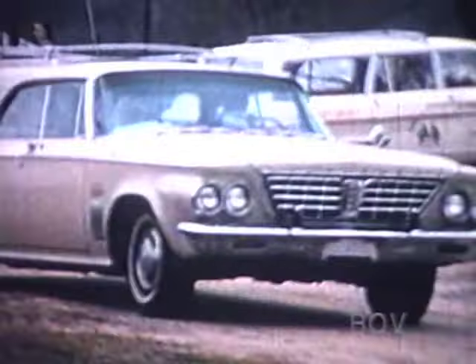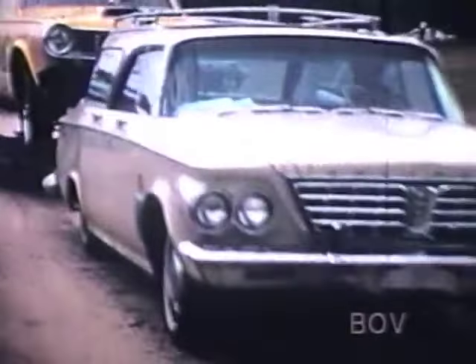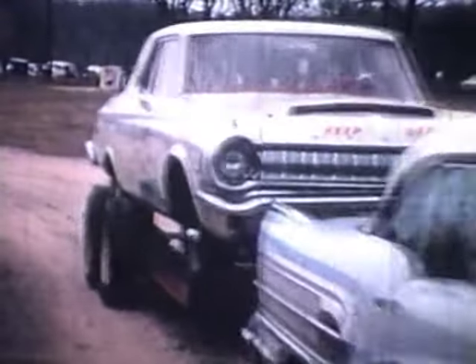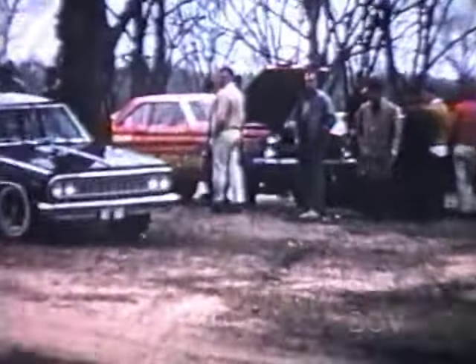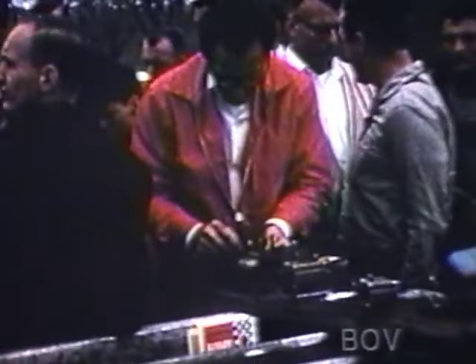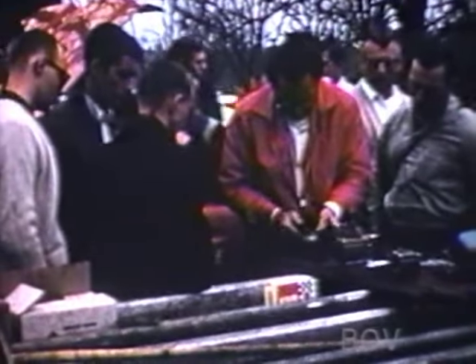We're going back to Phoenix Dragway to see a match race between Billy Big Deal Jacobs and his 1965 Hemi Dodge Dart called Kid Goat, and Dino Don Nicholson of Atlanta, Georgia with his 1965 AFX Mercury Comet. Dino Don Nicholson is one of the biggest names in drag racing, and today he is putting his reputation on the line in a best of three match race against Billy Jacobs and his Hemi-powered Dodge Dart.